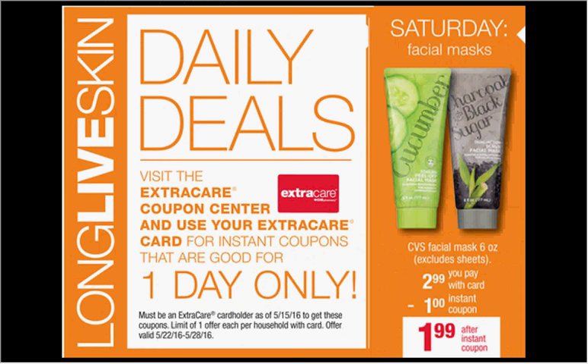On Saturday, the Facial Mask — this is the CVS brand that's similar to Freeman products — the 6 ounce, excluding the sheet mask, is $2.99. You'll get a $1 coupon from sliding your card under the machine, making it $2.